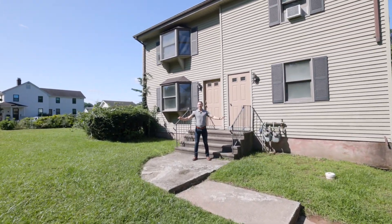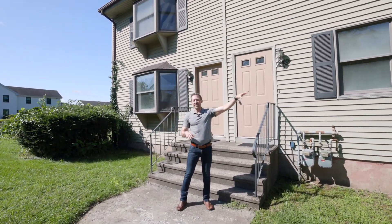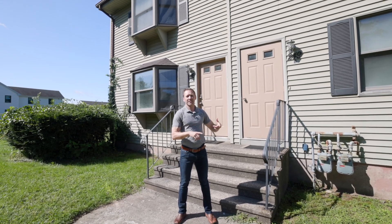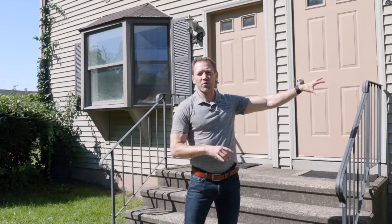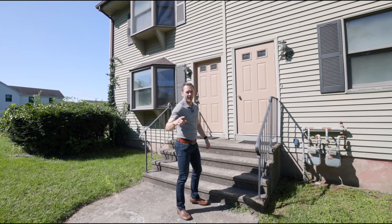Welcome to this really cool opportunity. You actually have two parcels here: 249 and 285 Addison. On 249 we have a two-family consisting of two units — both three bedroom, one bath. Attached to this is also 11 acres and there's land with development potential. We'll get to that in a minute, but right now let's head inside this two-family and check it out.